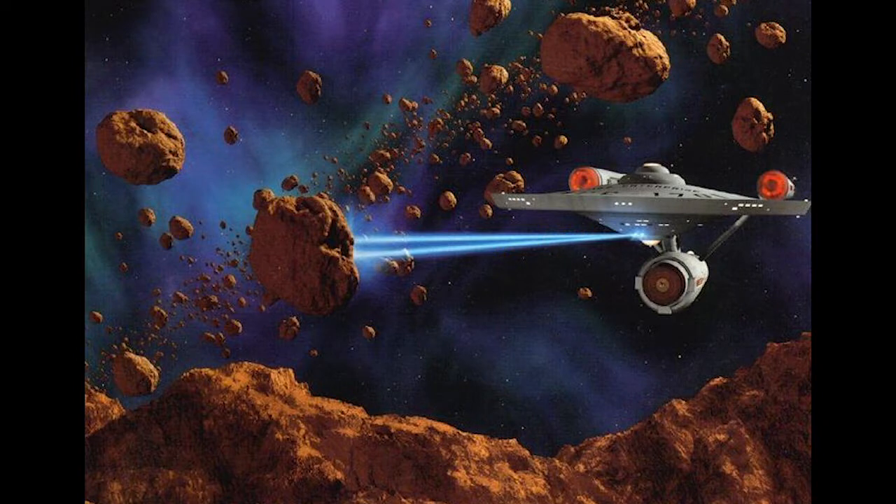To date, 12 man-made spacecraft have traversed the asteroid belt without any incident. So in conclusion, the asteroid belt is quite empty. Science fiction movies give it a dramatic, crowded feel, but in the real scenario it's mostly very empty.